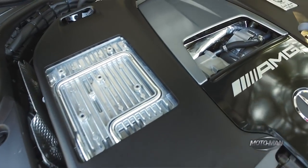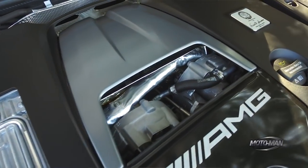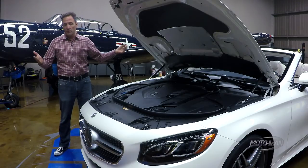You're probably thinking, well, the S63 — that's kind of nine-speed automatic as well. Well, there's a difference there. It's the difference between two clutches in the S63, and this has a standard torque converter.